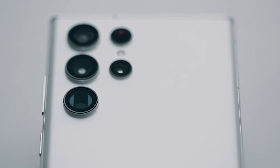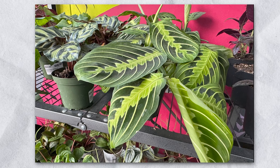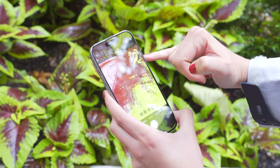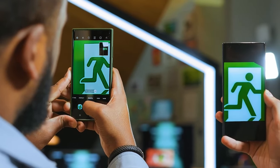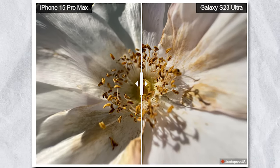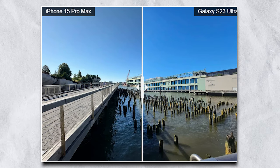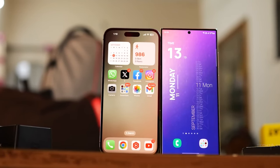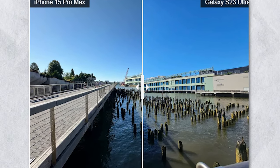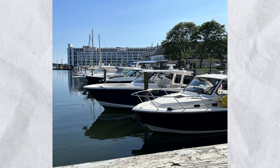The Galaxy S23 Ultra wins with a close-up shot of a fruit tart, though colors look more natural through the iPhone 15 Pro Max as Samsung tends to oversaturate things. In macro mode using the ultrawide cameras, both shots are mesmerizing. The center of the flower is sharper in the Samsung photo, while the iPhone 15 Pro Max's pick has a bit more depth. In ultrawide photos, this shot is very close — the iPhone has a brighter foreground but an overly warm building, while the Samsung has more even exposure but less contrast.